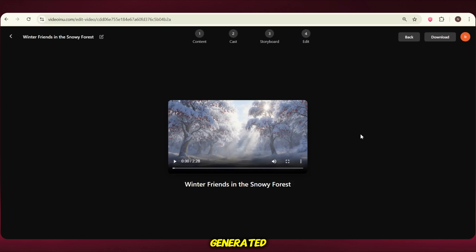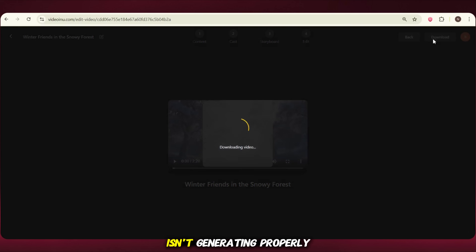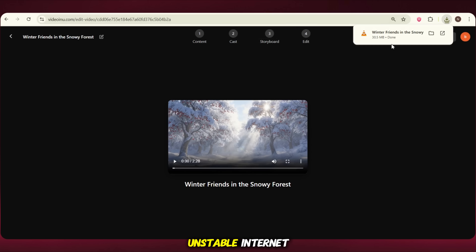Our video is now fully generated. Just click Download and your video will start downloading. If you face any issue while downloading — like if the download doesn't start or the video isn't generating properly — just try using a VPN. Sometimes due to unstable internet these problems happen, and using a VPN usually solves it quickly.